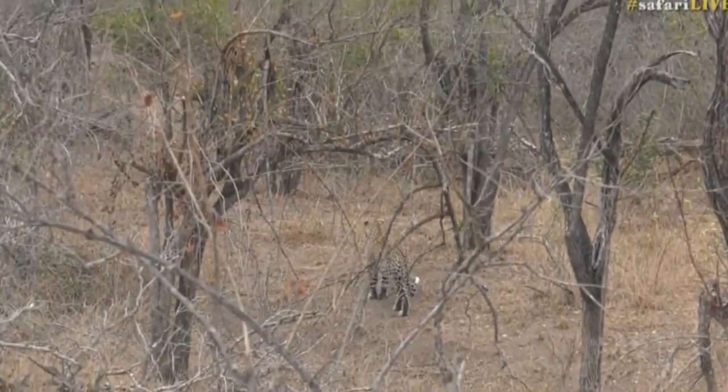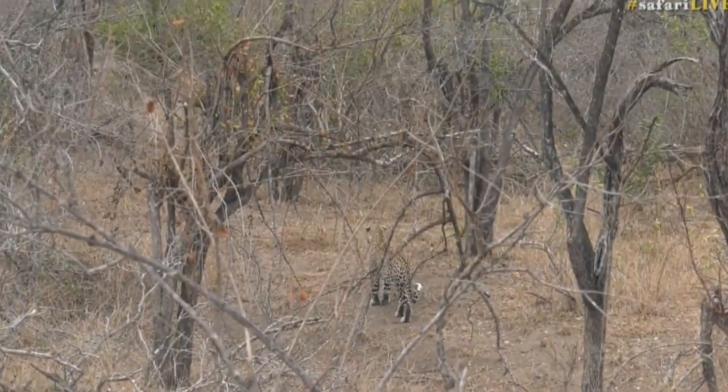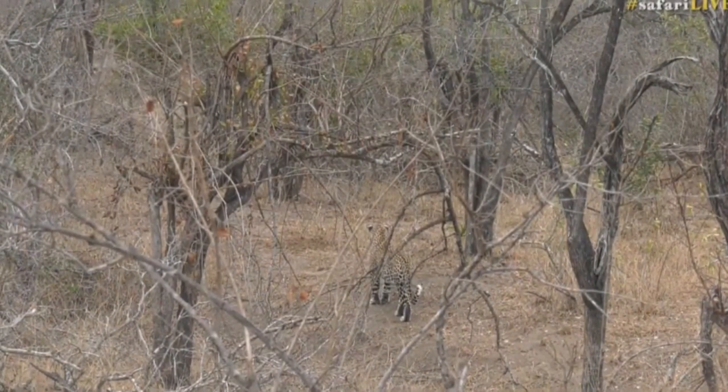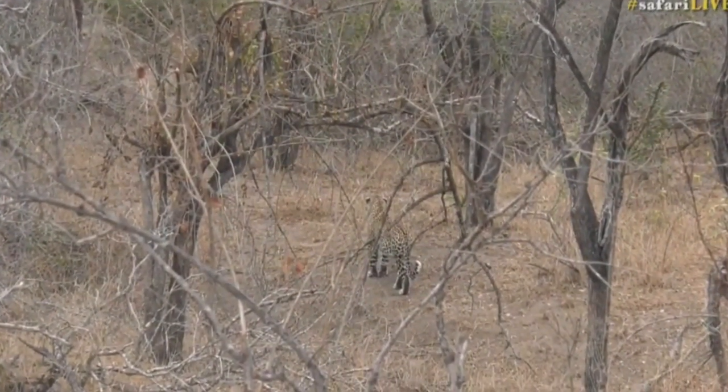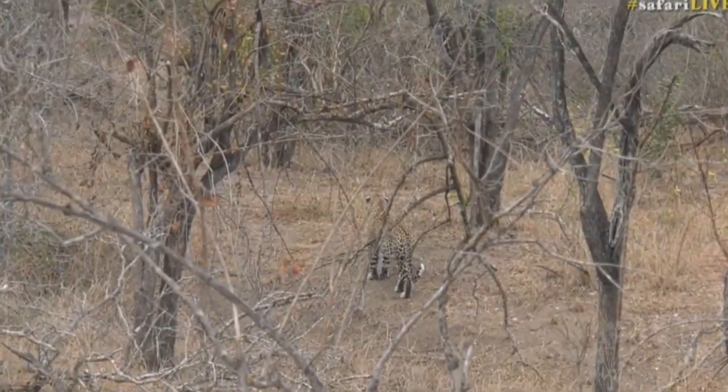Something has his attention now. Being sub-adult, although he is independent, means that they have quite short attention spans and things like movement in these thickets will definitely grab this leopard's attention. You can just see how wonderful that camouflage is — the only thing you can really see is the flicker of the tail.